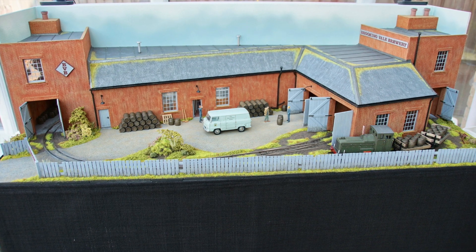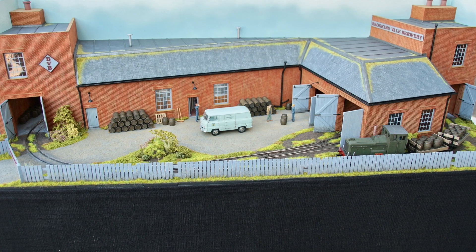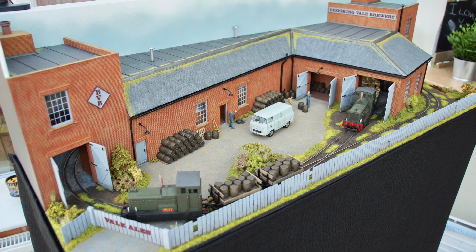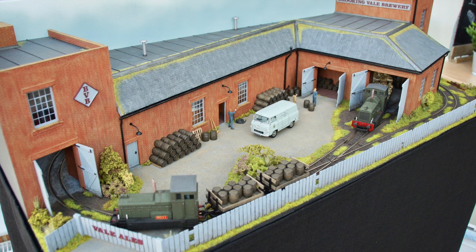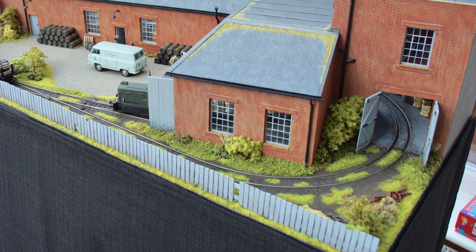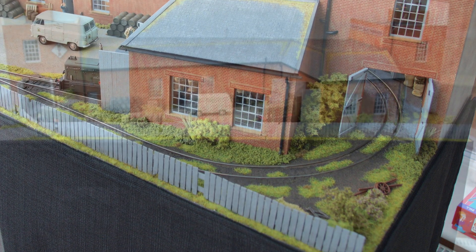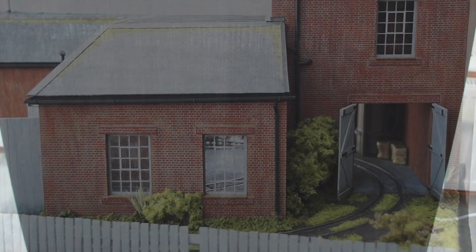Welcome back everyone. As you can see from the photographs, Brookingvale Brewery is now complete — or at least complete to the point that I'd be happy to exhibit it. Pretty happy with how this turned out. Thank you to everybody that's been following it; I've now got over 600 subscribers. And thank you to Mrs. Pierce for doing the seamstressing, as you can see in the photo.